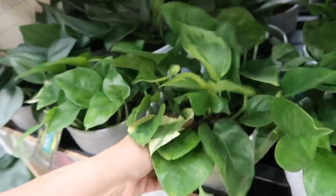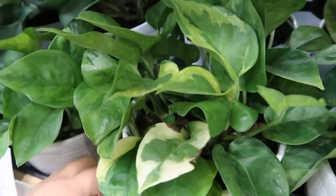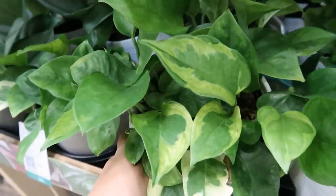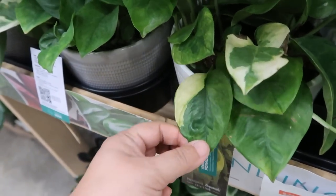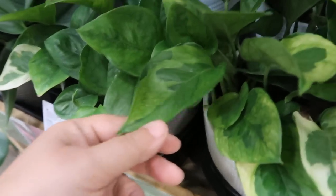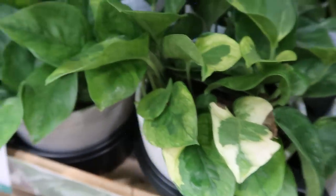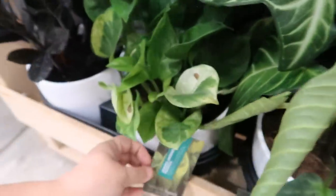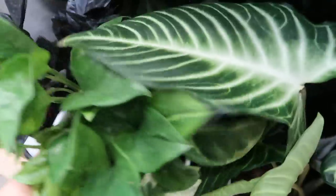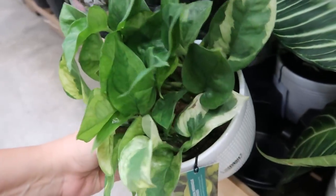So here is the Lemon Meringue! Now look — they have a few here. And those of you friends that own a Lemon Meringue — is it supposed to change the variegation like this? Part of it looks like a Global Green, and then part of it looks like a Manjula, maybe. I know it's a hybrid, and perhaps that's why. There's another one down here. I don't know if I want to get the ones that have so much white on it.